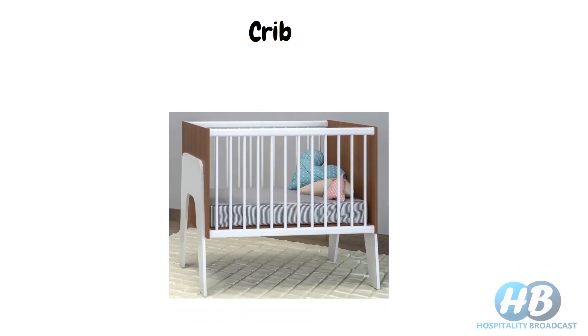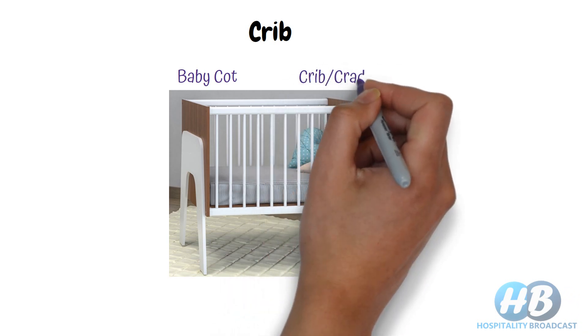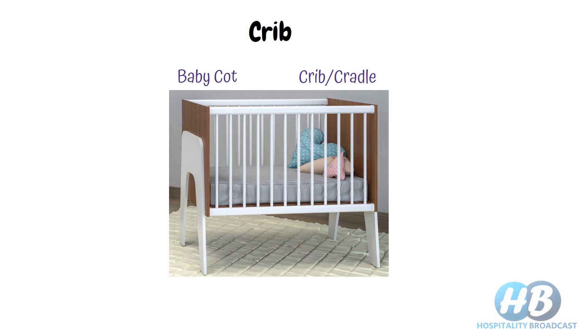Next is the crib. It is a small bed with high enclosing sides, meant for infants or young children. It is commonly called a cot in British English and a crib or cradle in American English. In hotels, a crib is also available on request.